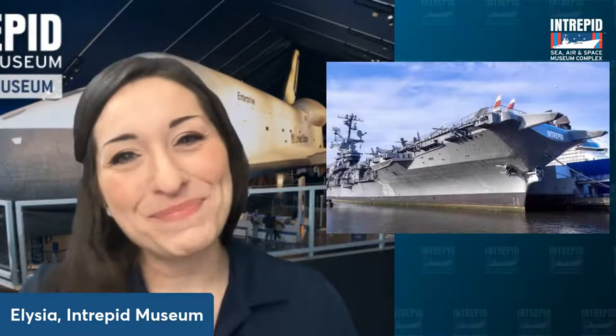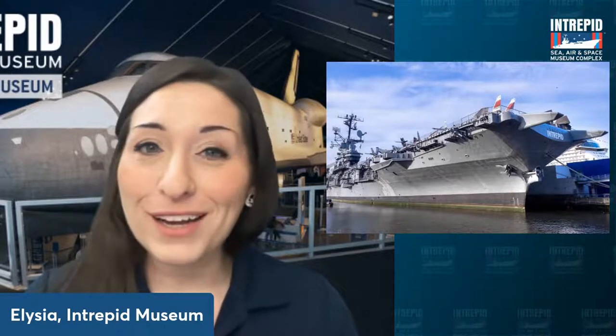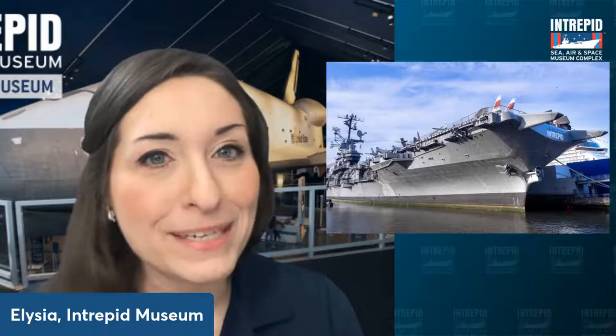Why are we even talking about this space stuff in the first place? In case you weren't already familiar, this is the Intrepid Museum. We are located in a historic World War II-era aircraft carrier, the USS Intrepid. It was constructed way back in 1943 and is now a museum docked just a few blocks away from Times Square in Manhattan, right on the Hudson River. It's kind of hard to miss.